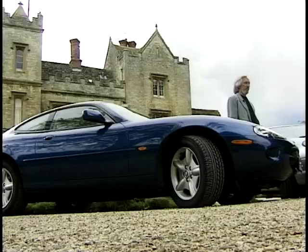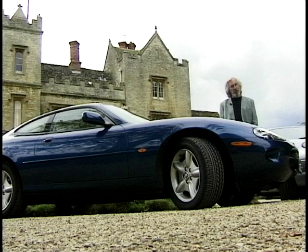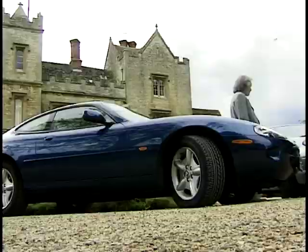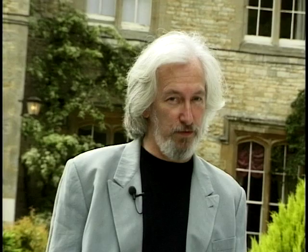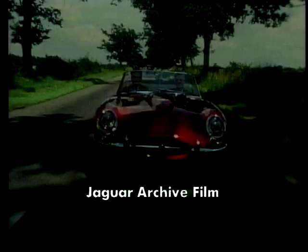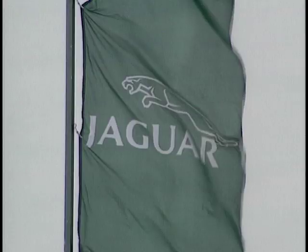In the blue corner we have the XK8, Jaguar's new glamorous car, complete with its brand new V8 engine and carrying those famous XK initials that are part of its history. And in the silver corner we have the DB7, the seriously glamorous best-selling Aston Martin, complete with its 3.2 supercharged engine, equally well trading on its DB past. Considering the £40,000 price difference between them, they're not really rivals and yet they are in exactly the same market. In 1961 Jaguar launched the E-Type in Geneva at the Motor Show, and with all the suitable showbusiness they did the same thing again in 1996 with the XK8.